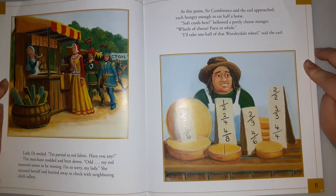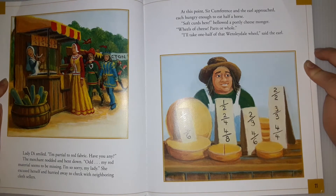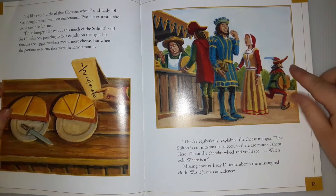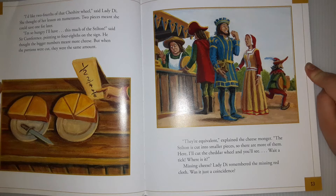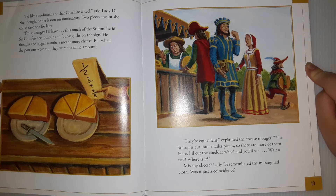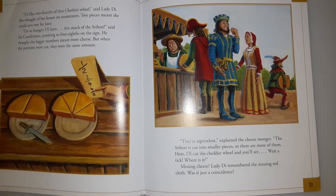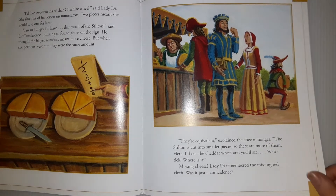At this point, Sir Circumference and the Earl approached, each hungry to eat half a horse. 'Soft goods here,' bellowed a portly cheesemonger. 'Wheels of cheese, pots a whole.' 'We will take one half of that Wednesday wheel,' said the Earl. 'I'd like two-fourths of that Cheshire wheel,' said Lady Di. She thought of her lesson on numerators — two pieces meant she could save one for later. 'I'm so hungry, I'll have this much of the Stilton,' said Sir Circumference, pointing to four-eighths on the sign. He thought the bigger numbers meant more cheese, but when the portions were cut, they were the same amount.